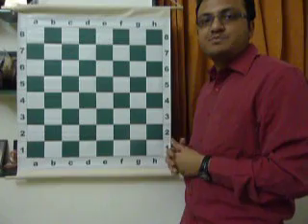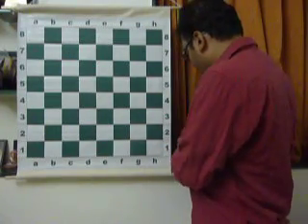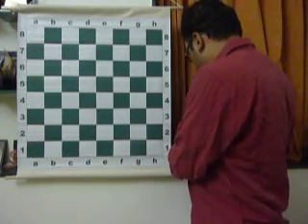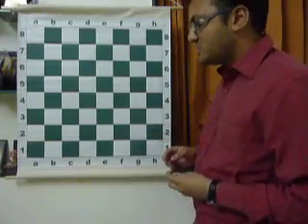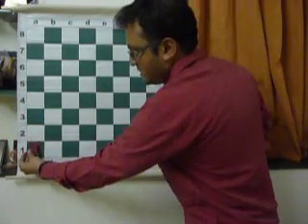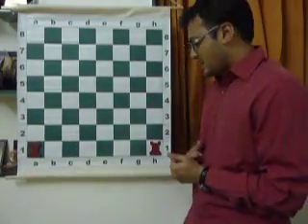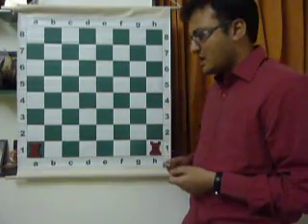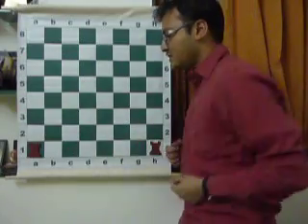How are the pieces to be placed? First of all, we have the rooks — also known as the elephants or the towers. They come to the far-most corners of the chess board. They are the heavy pieces: R-O-O-K-S, rooks.